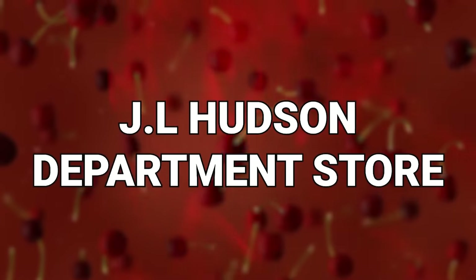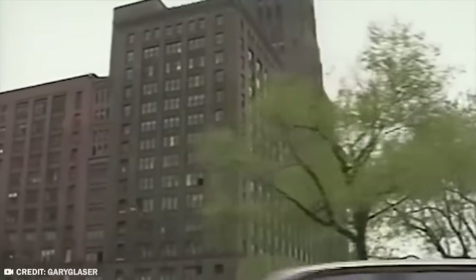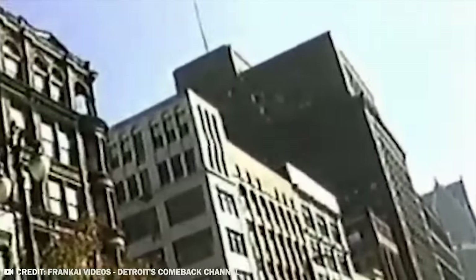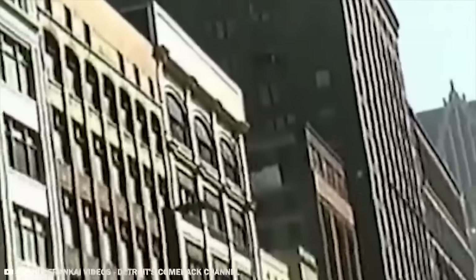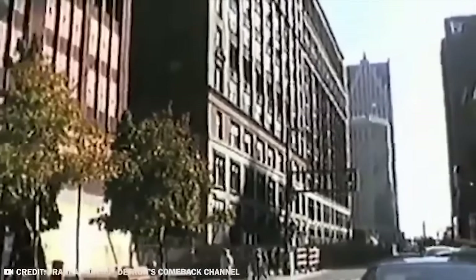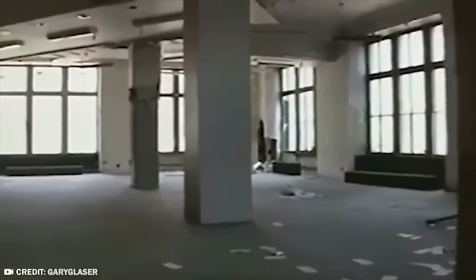Number 15: J.L. Hudson Department Store. Here's another spot where you would think they wouldn't use demolitions on, because the beauty of a department store is that if one business goes out for one reason or another, another could come right in to take its place. But for the J.L. Hudson Department Store, it not only came down, but it came down in a record-breaking attempt all the way back in 1998.